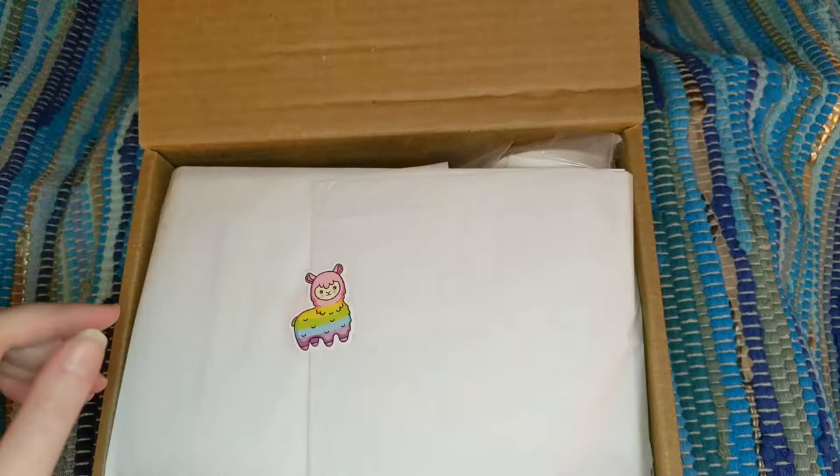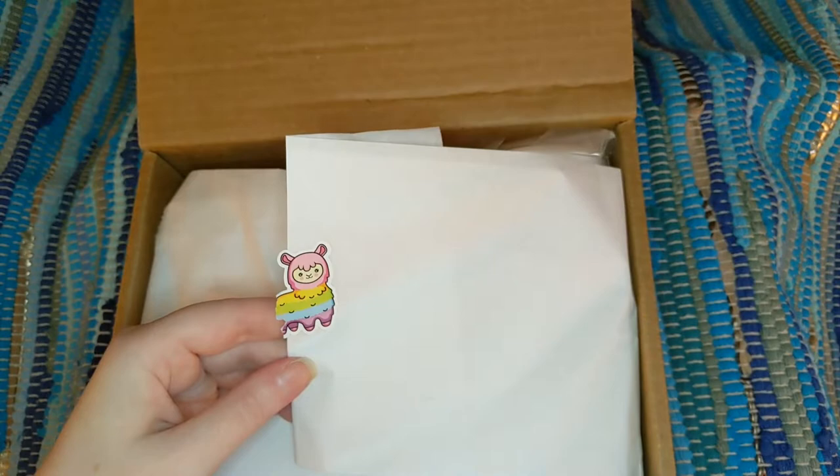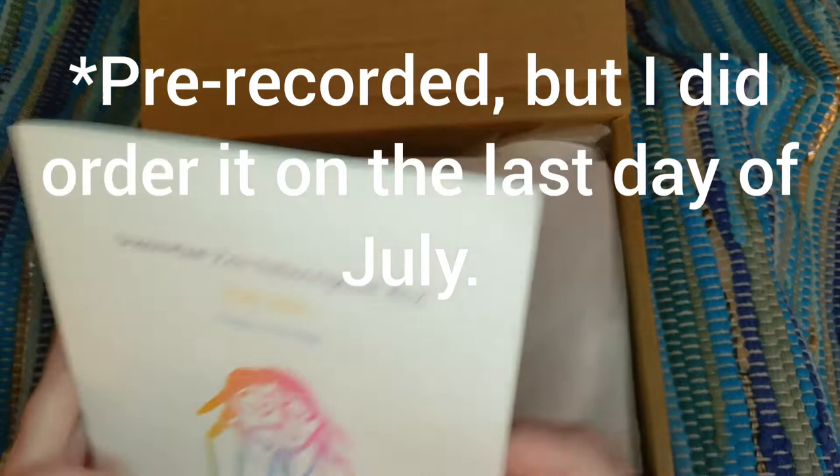I haven't opened it at all yet. There's an adorable little llama sticker on here. She always has an amazing product guide. It's the July 2021 box. The theme is 'Go Outside.' That's an awesome theme for me, especially because I love nature.